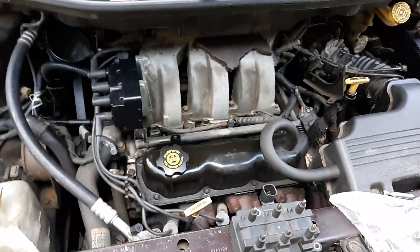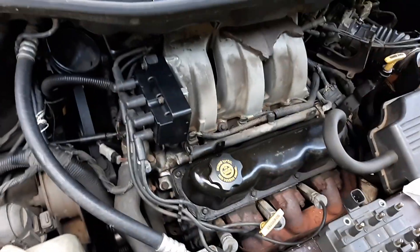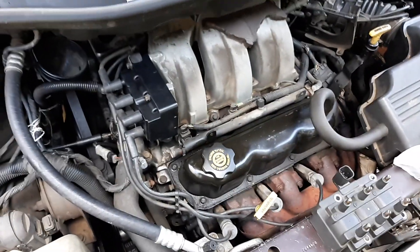Everything's back in — all your wires and ignition coil tightened down. Let's go ahead and fire it up and see how she runs.